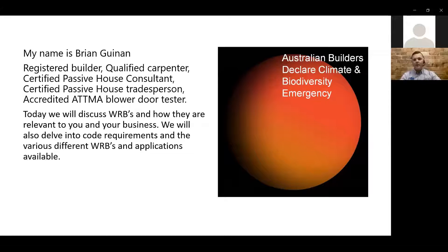For those of you that don't know me, my name is Brian Guinan. I'm originally from Ireland, a registered builder here in Western Australia, lived here for about 11 years, and a qualified carpenter. I got on the passive house train about five or six years ago — and as everybody knows, that's a rabbit hole you don't come out of. Performance is key and performance is everything. I've since become a passive house tradesperson, certified passive house consultant, and a blower door tester. But today we're not here to talk about passive house — we're here to talk about WRBs, weather resistant barriers. It's more of a conversation. We're not going to tell you what to do; we're just going to give you as much information as we can.